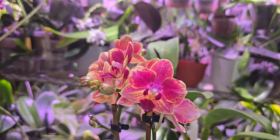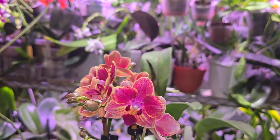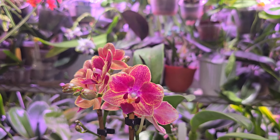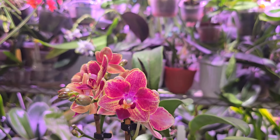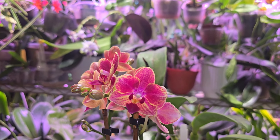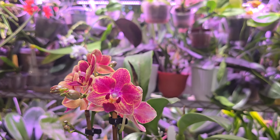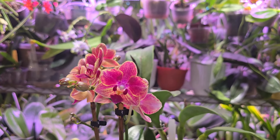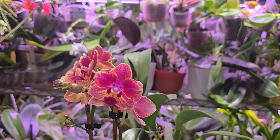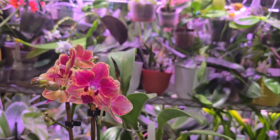We discussed orchids and phals, and she was asking how do you get them to bloom again. It's always cool to talk to people who are new into them and help them figure out the things I needed help with when I first started. I should have asked if she would have minded being on camera, but a lot of people probably don't want to be, so that's understandable.